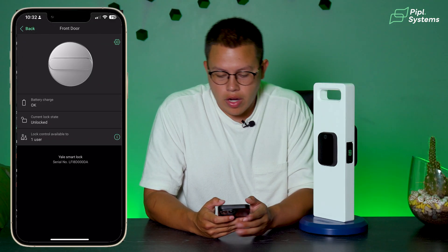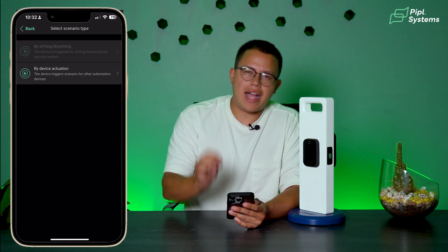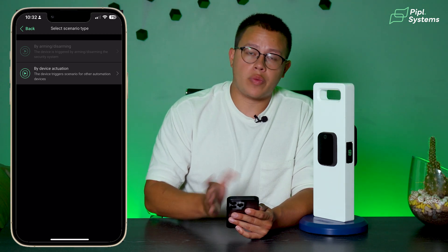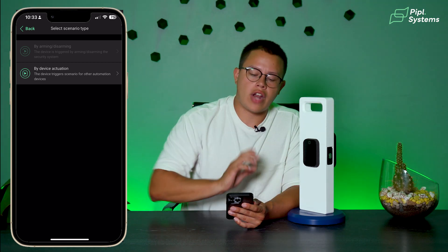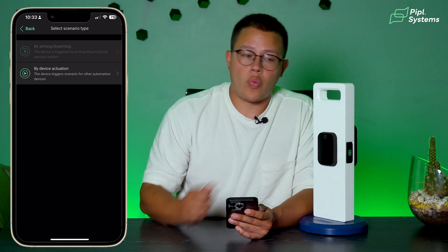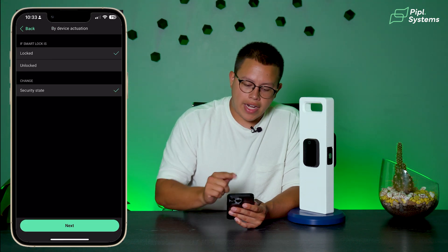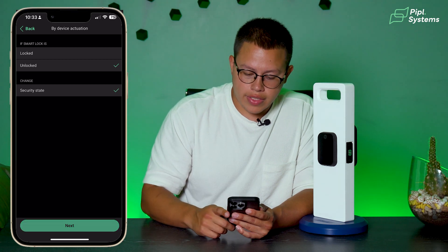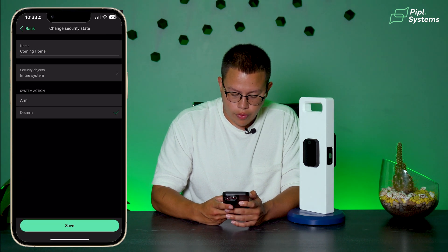Now that we have the first automation done, let's go to the second one. We click on Front Door, click the gear icon, go to Scenarios, Add Scenario. Here we have By Device Actuation, which basically means that if you don't want to pull up your phone and interact with Ajax and Yale through the app, you just interact directly with the device and it will automatically disarm the system when you unlock it. We click By Device Actuation, and it says: when we unlock the device — if smart lock is unlocked — the security state changes to Disarm. We'll name this 'Coming Home' and click Save.